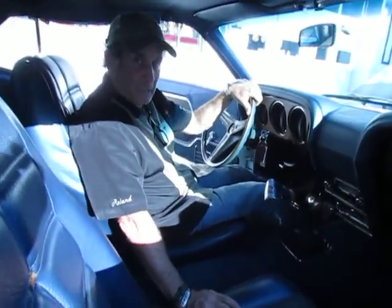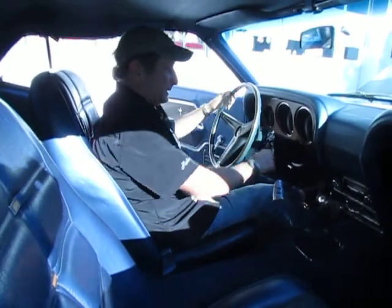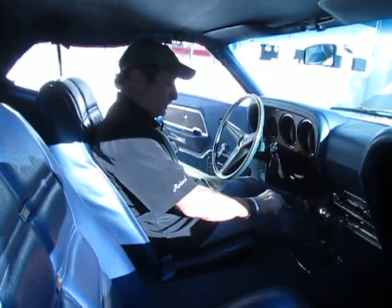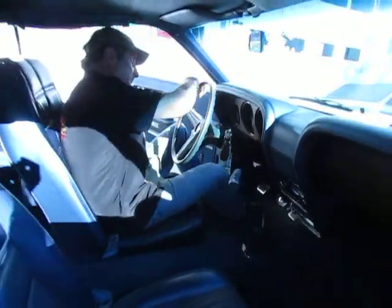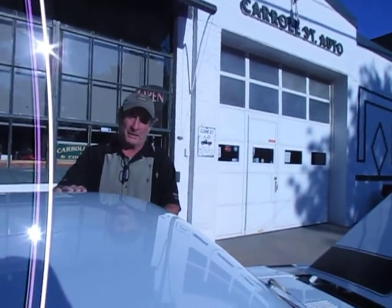This car should be down the road. We've lowered the price to $75,000. This car is exceptionally nice. Reverse lockout rod on the steering column. Beautiful, beautiful original example. Check it out at carrollstreetclassics.com. This is one of the finest Boss Mustangs you'll ever find.